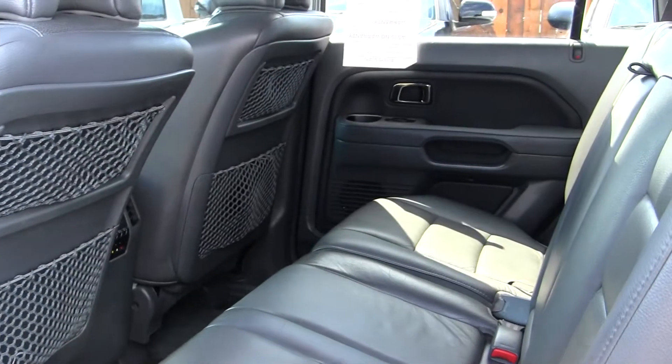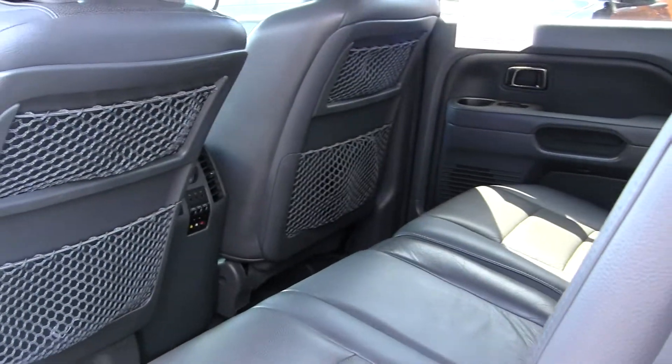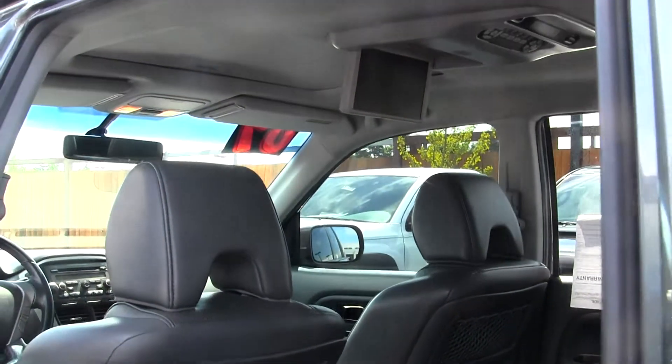The back seat comfortably seats three and you have third row seating for three additional passengers. You also have an entertainment system back here with video and audio hookup. Nice and clean on the inside.